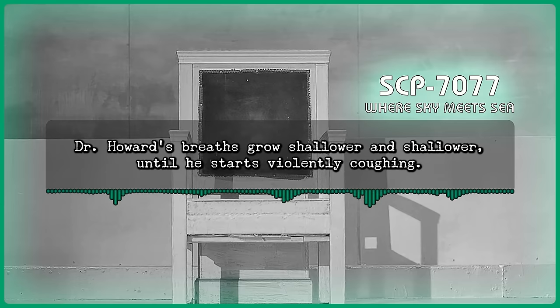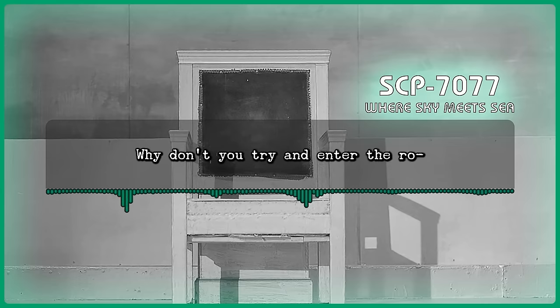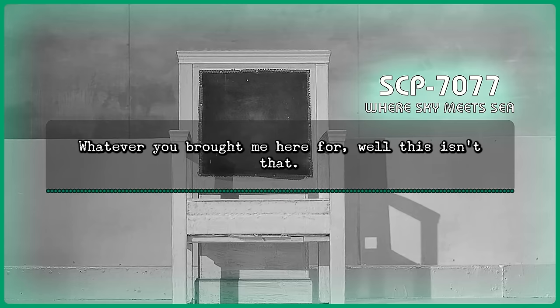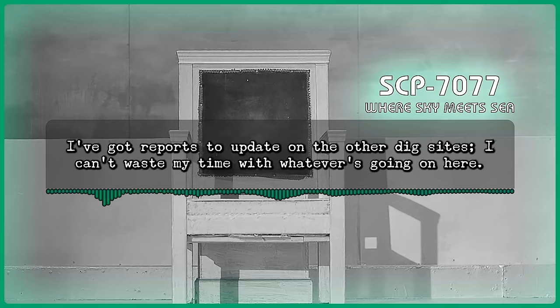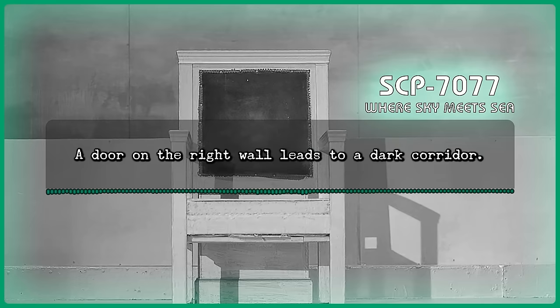Howard: That... that can't be. Dr. Howard's breaths grow shallower and shallower until he starts violently coughing. He kneels to the ground. Command: Everything good, Lucas? Why don't you try and enter the re— Howard: Command, I'm going to have to return to the main space. Whatever you brought me here for, well, this isn't it. I've got reports to update on the other dig sites. I can't waste my time with whatever's going on here. Dr. Howard turns around, only to find the room has changed in construction. A door on the right wall leads to a dark corridor. At the far end, a silver mirror hangs on the wall, partially scratched and obscured. Dr. Howard steps back in shock at his reflection.